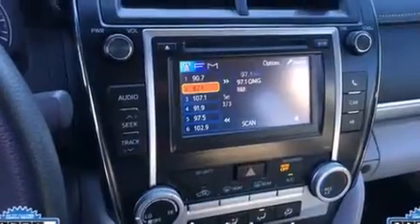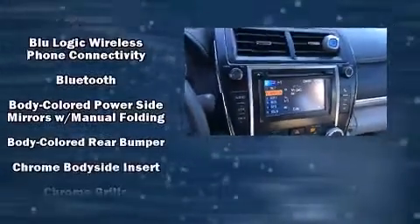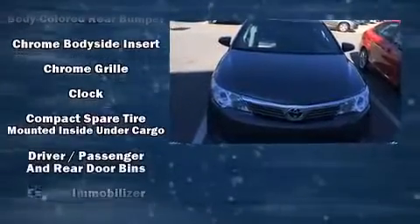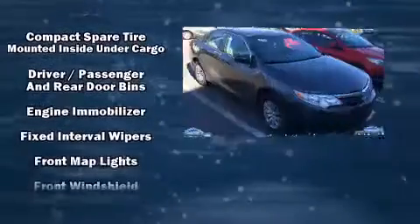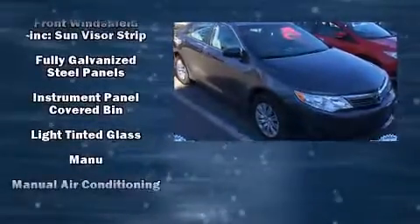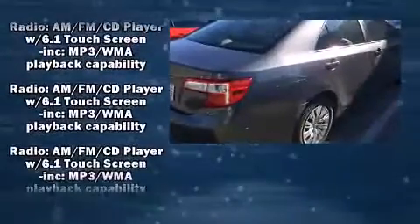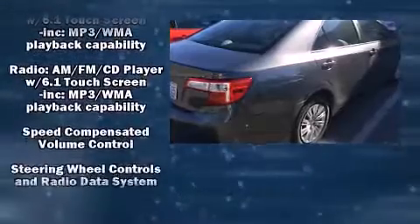Toyota ensures the safety and security of its passengers with equipment such as dual front-impact airbags with occupant-sensing airbag, front and rear side-impact airbags, traction control, brake assist, ignition disabling, and four-wheel disc brakes with ABS. This car was designed with safety in mind, allowing you to drive with even greater assurance.